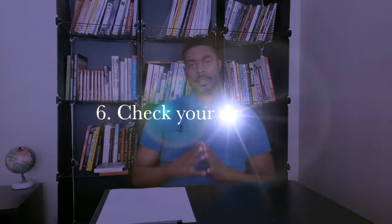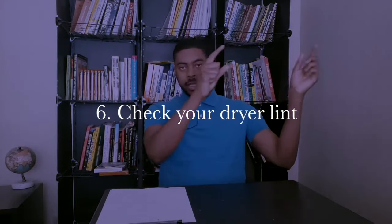Tip number six: check the dryer lint trap and make sure it's not full. This is easy to overlook. That's part of why I recommend doing towels and sheets first — once they're done washing, move them to the dryer and then check the lint holder and empty it. Guests likely won't know how to check it and probably won't. If they run the dryer with a full lint trap, you risk a fire hazard. Make sure it's empty for every guest.